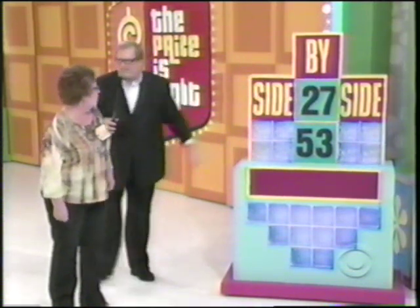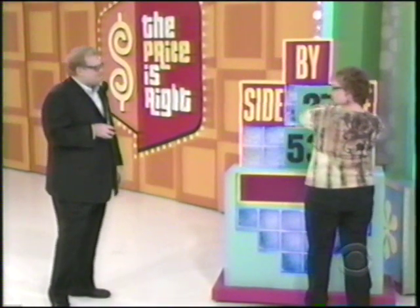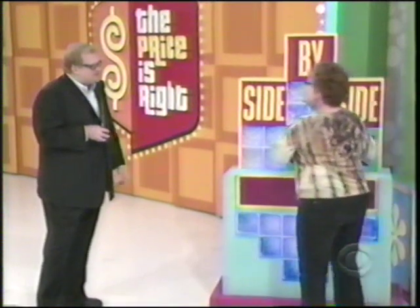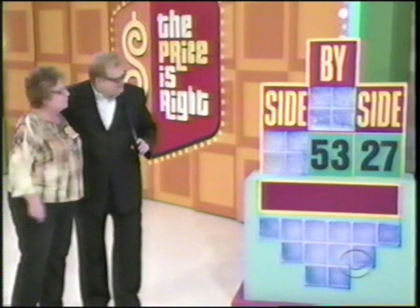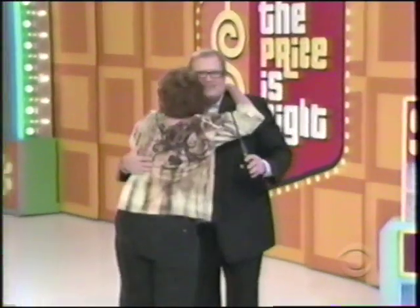All you've got to do is put that in the right spot and you win yourself a new spa. $5,327 — come here, Linda. I hope you're right. $5,327. Yes! Of course there's no mystery about that price. We've got the showcase showdown coming up next.